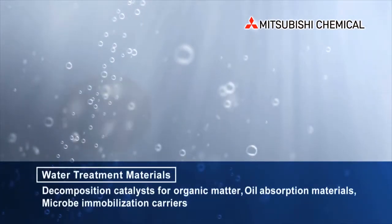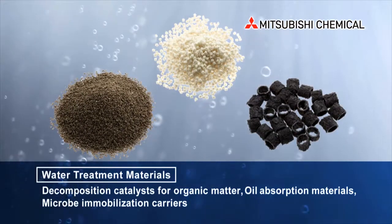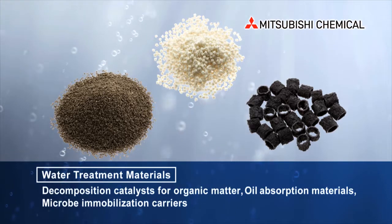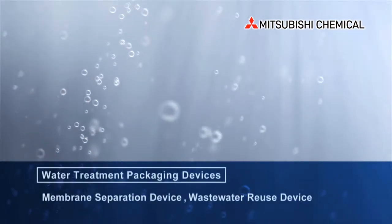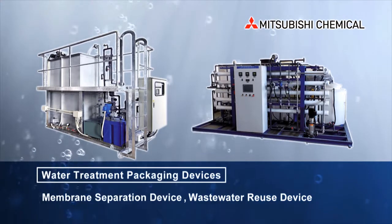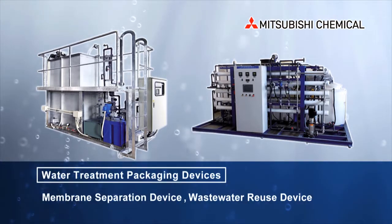In addition to membrane products, we provide other water treatment products such as decomposition catalysts for organic matter, oil absorption materials and microbe immobilization carriers, as well as packaging devices using membrane and water treatment materials.